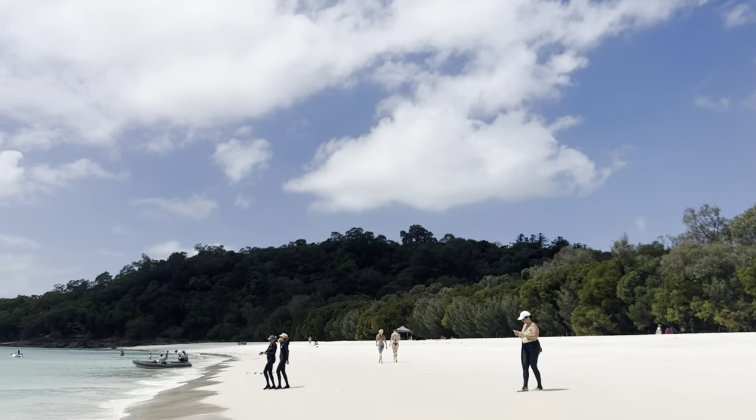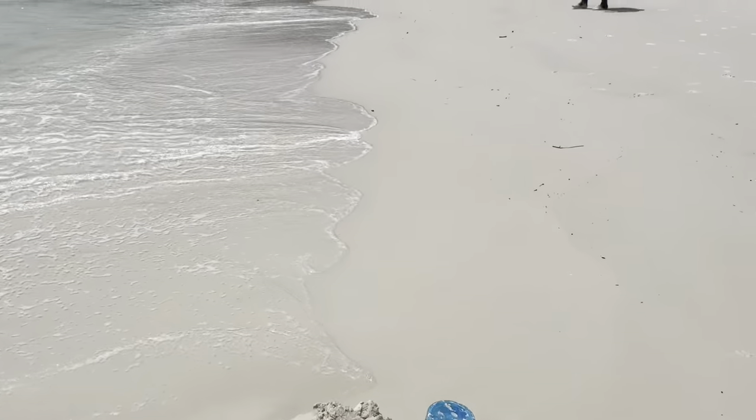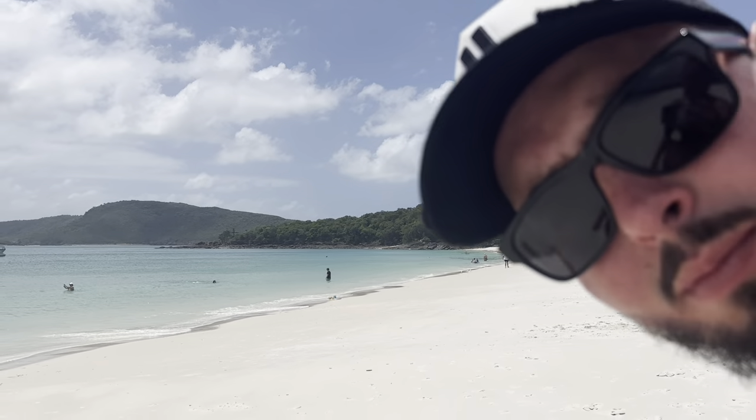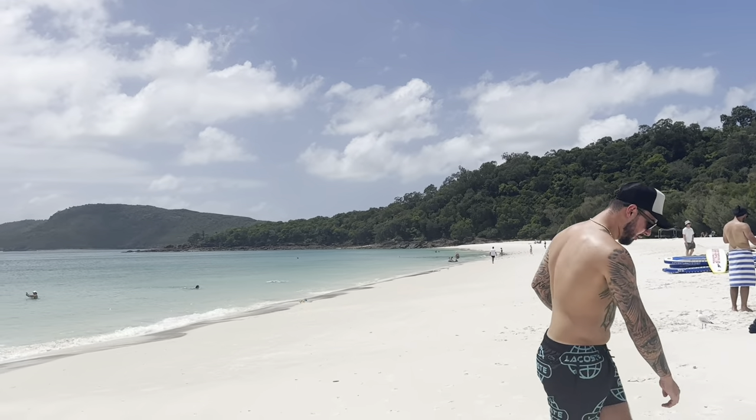Doing a voiceover because you couldn't hear me with the wind, but it was a really nice morning out. It was a little bit cloudy but we just chilled there — they served drinks and had little games and stuff you could play. So we just had a nice relaxing morning out on the beach. Here's a nice little scenic montage.